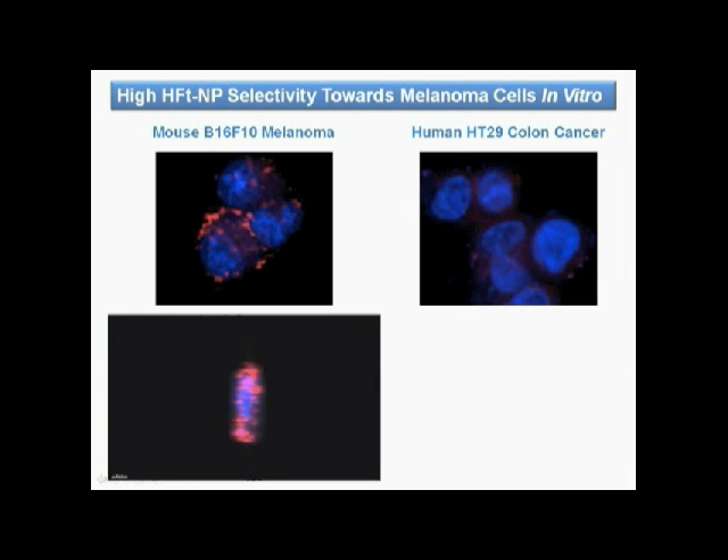Melanoma targeting ability of the ferritin-based nanoparticles was assessed in vitro and in vivo. Laser scanning confocal microscopy showed that fluorescent nanoparticles accumulate selectively in mouse melanoma cells with respect to human colon cancer cells after one hour incubation.